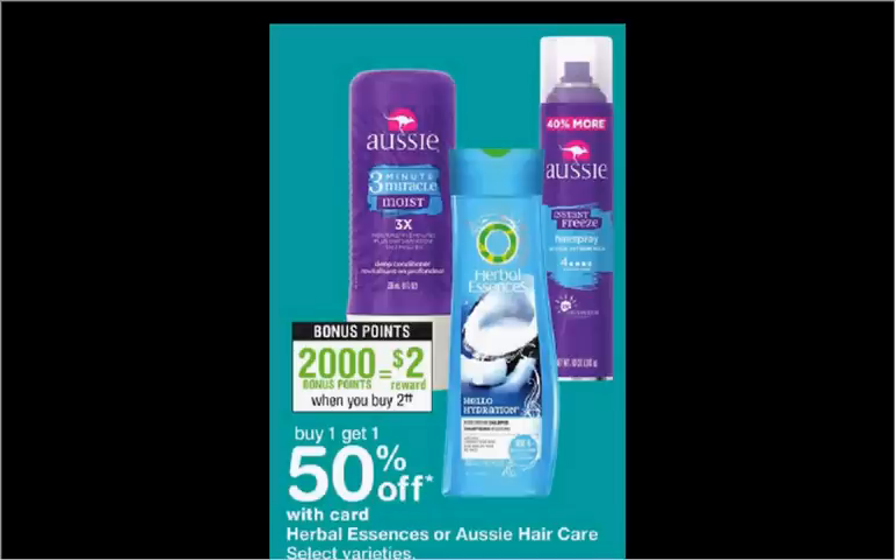First, the Aussie shampoo or conditioner. On sale, buy one, get the second one 50% off. Plus, when you purchase two, you'll get $2 back in balance reward points. Regularly $3.79. If you buy two and use one $2 off two coupon from your Red Plum of today, you'll pay $3.69 out of pocket, get the $2 back. It'll be like getting each one for $0.84.